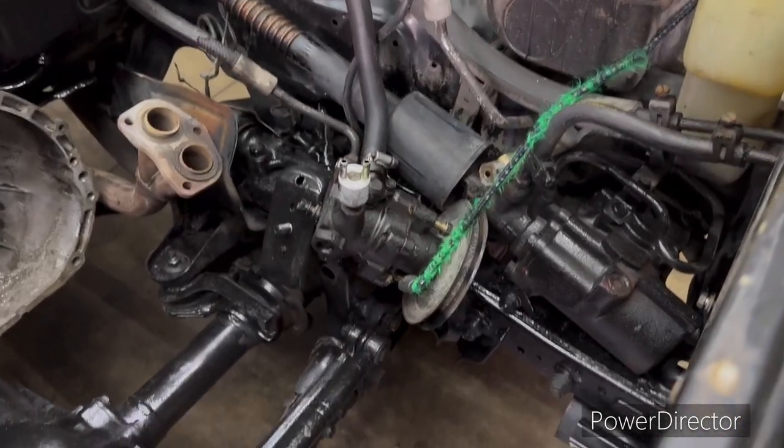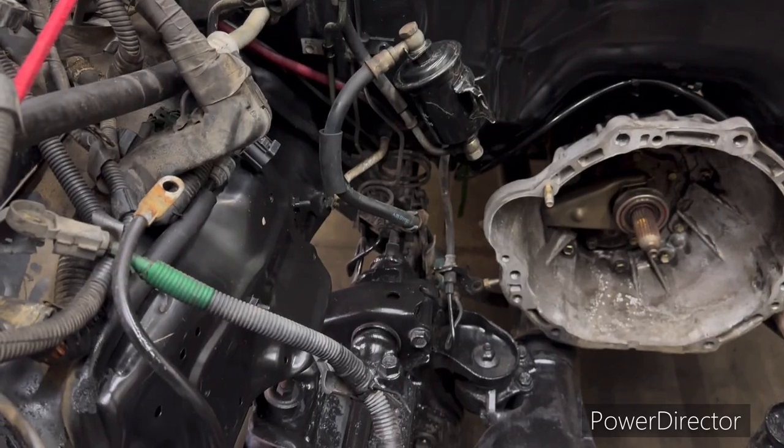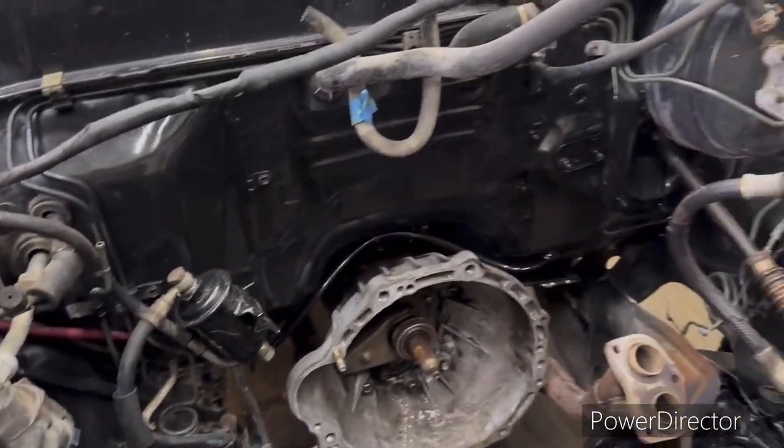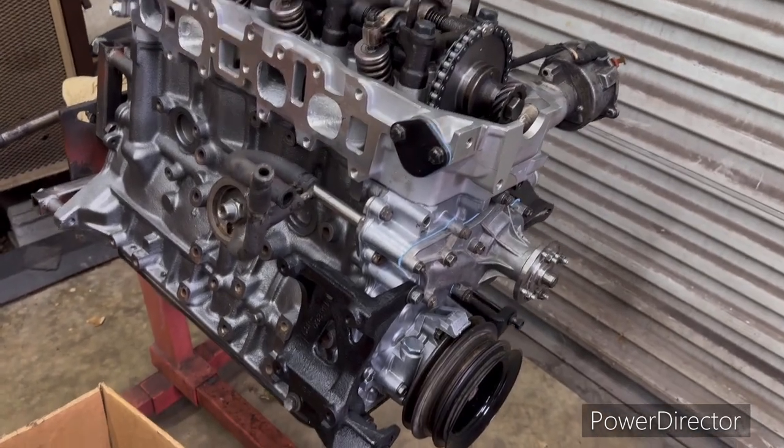I just wanted to show you this - we've got the engine bay cleaned up, sprayed off, sprayed some paint on it. Not trying to make a show truck, I just wanted it clean. We got the motor over here with a little more assembly done on it today.